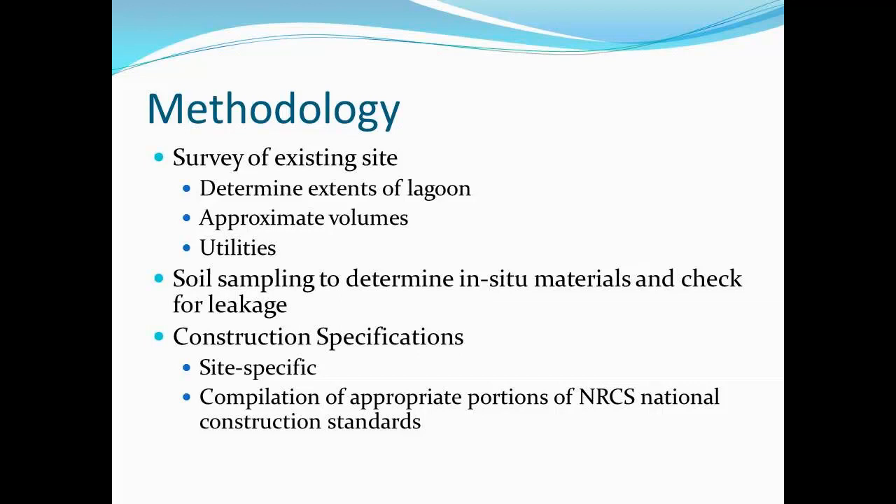We did soil sampling to determine the in-situ materials below the lagoon, trying to look for leakage and where we thought we'd find, if it had been leaking over the years, where that plume might have gone — so that we knew if we just cleaned up and removed the sludge, did we get everything, or were we going to have some other issues.